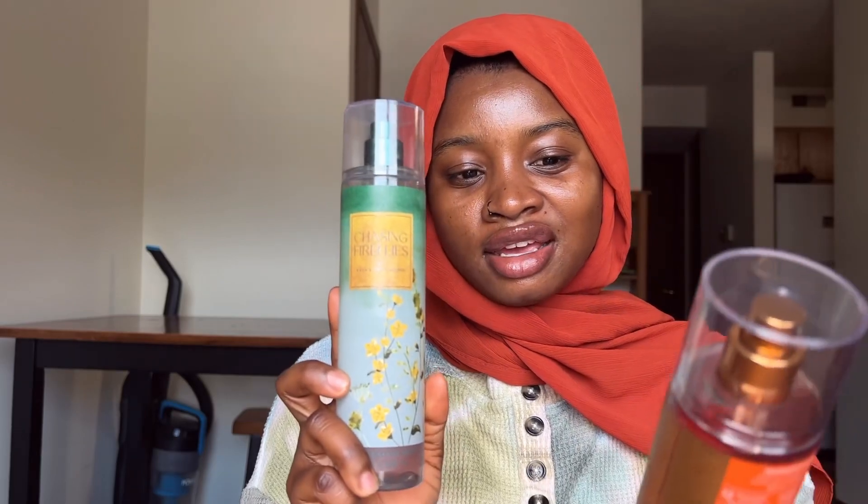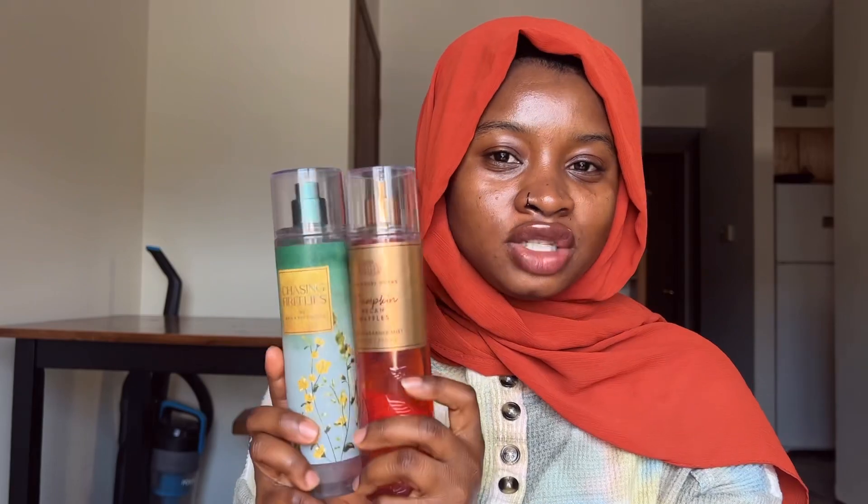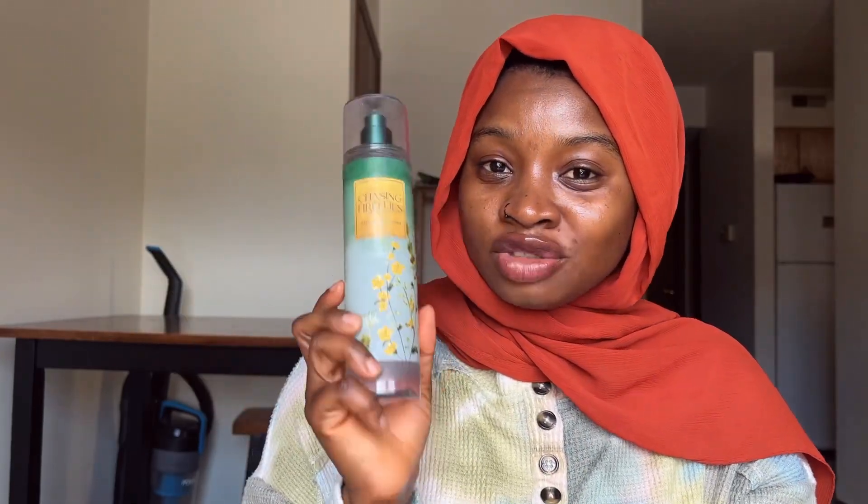In today's video we're going to be talking about yet again Bath and Body Works fragrance mist. I know, I know — but recently they had their $4.95 sale, and I had previously gone there to check out their four scents. I had my eyes on two mists in particular: Chasing Fireflies and Pumpkin Pecan Waffles. When they had the mist sale I was like, I have to get my hands on them. I specifically limited myself to two because I did not want to go overboard, and honestly I am so proud of myself.